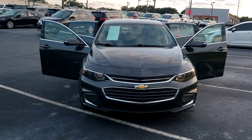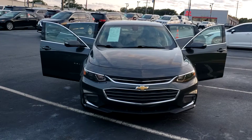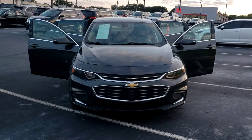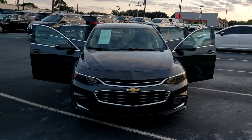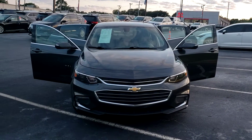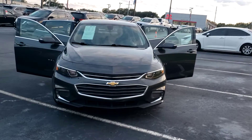I took the liberty of pulling up this very beautiful 2018 Chevy Malibu. It's an LT model, grand color, very beautiful style. The Malibu has been one of the country's top selling vehicles — within the top five, top ten selling midsize sedans for quite some time now since its emergence in the early 2000s.